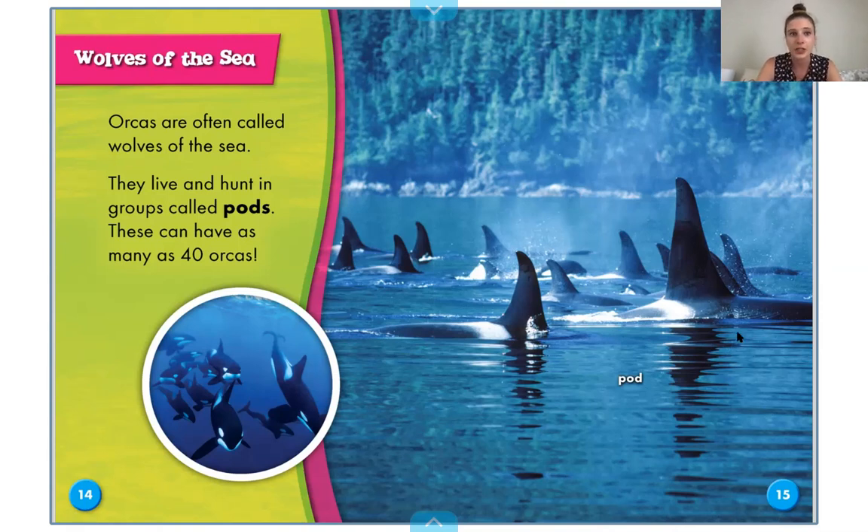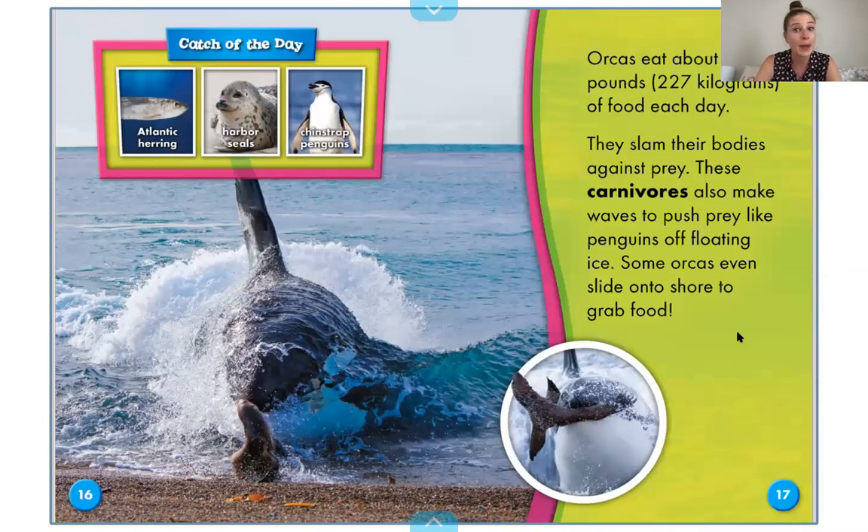Here's a pod, which is just a group. Orcas eat about 500 pounds of food every day. They slam their bodies against prey. These carnivores — that's a word in bold — also make waves to push prey like penguins off floating ice. Some orcas even slide onto shore to grab food. If there is a chunk of floating ice in the ocean, the orcas will jump up and slam into the water, causing a big wave that knocks the penguin or seal into the water. Then the orcas can attack.